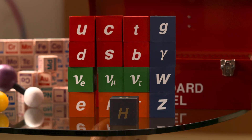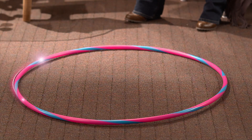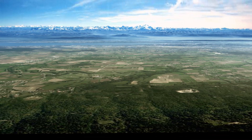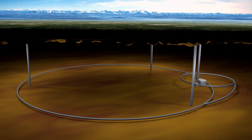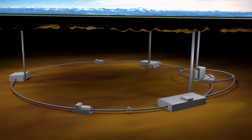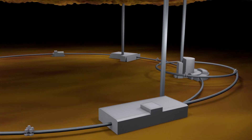To prove that the Higgs field exists, physicists would need the biggest particle accelerator ever built. Because fields are associated with force-carrying particles called bosons, if you detect a particular boson you have evidence of that particular field. When the Large Hadron Collider detected the Higgs boson, that was evidence that the Higgs field existed. The LHC generated collisions that involved ten times more energy than any previous accelerator.